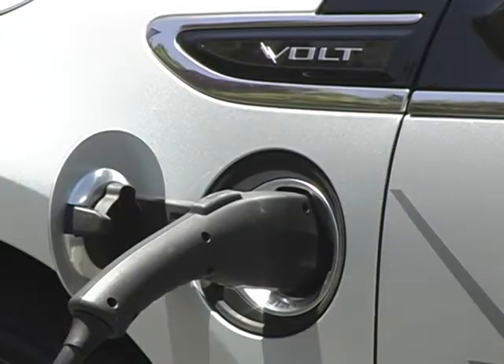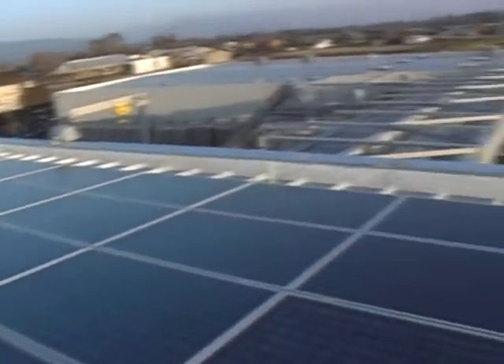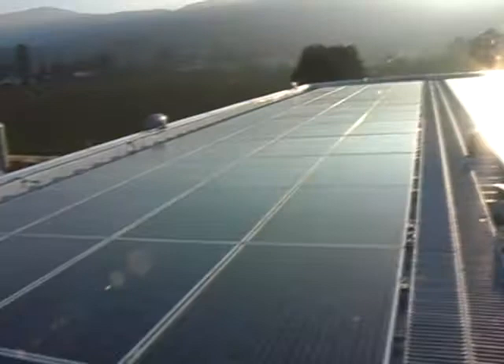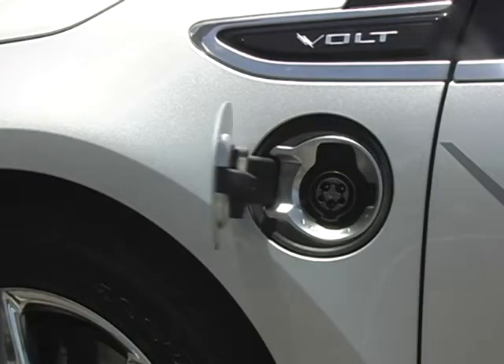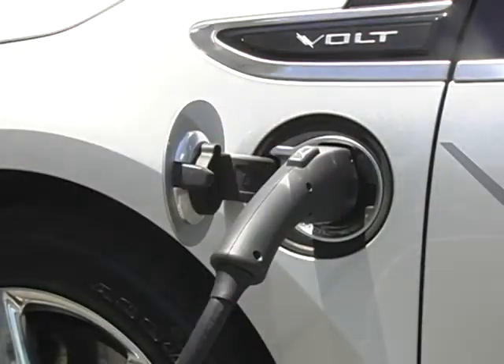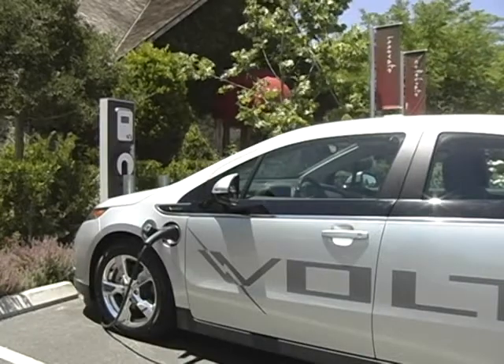One thing that's really interesting about this particular project is that we actually have almost an acre of solar panels on our recently constructed winery. And so, truly, the energy that is going into cars being charged in our parking lot is being generated by the sun. And we think that's a very green aspect of our operations and something we're very proud of.